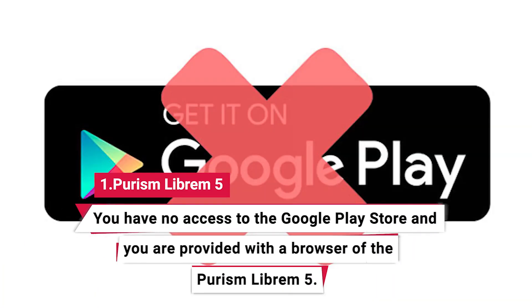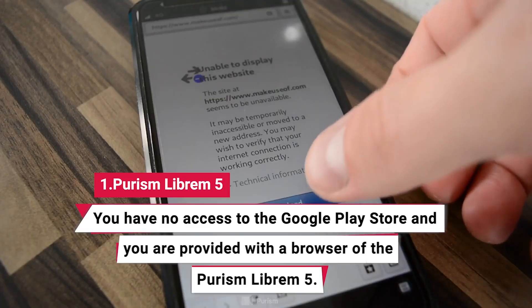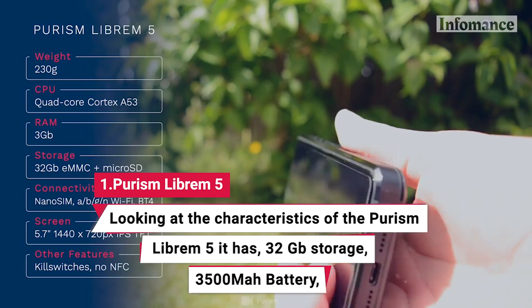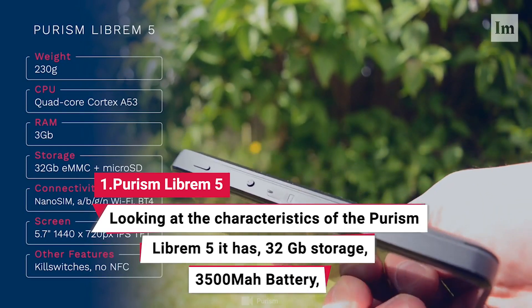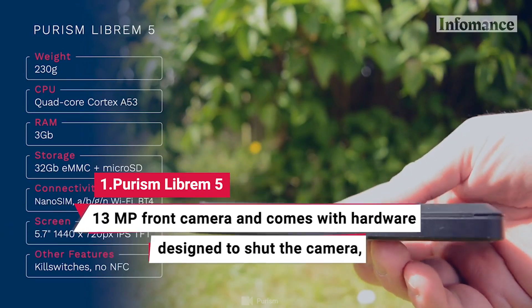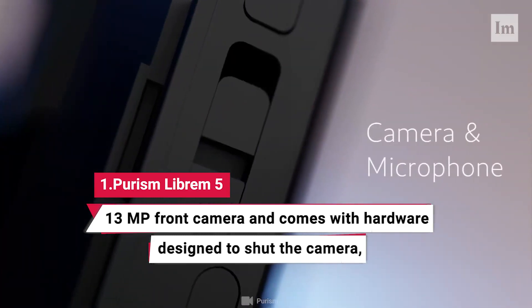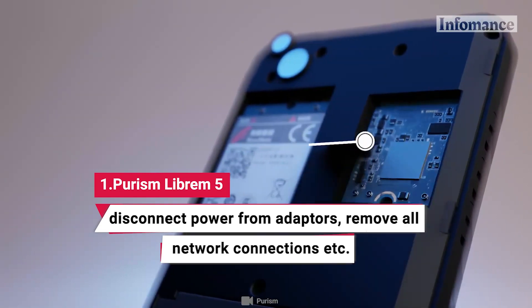You have no access to Google Play Store and you are provided with a browser of the Purism Librem 5. Looking at the characteristics of the Purism Librem 5, it has 32 GB storage, 3500 mAh battery, 13 megapixel front camera, and comes with hardware designed to shut the camera, disconnect power from adapters, and remove all network connections.